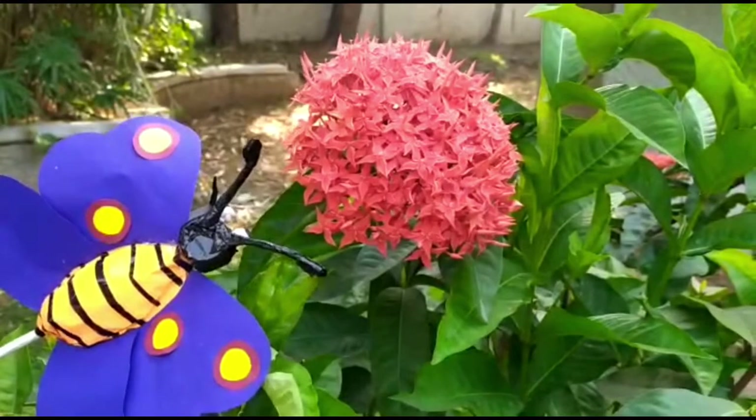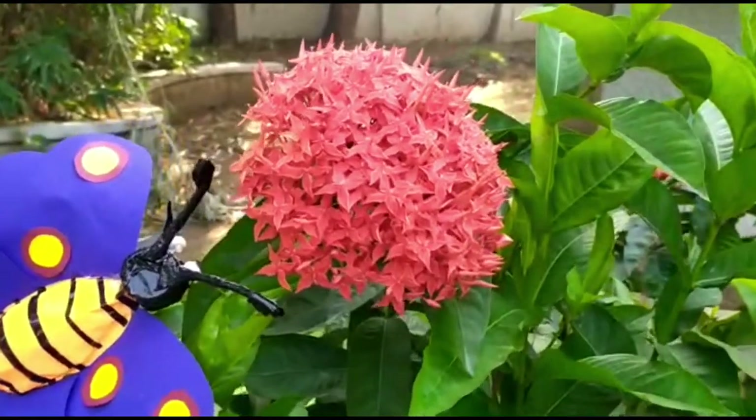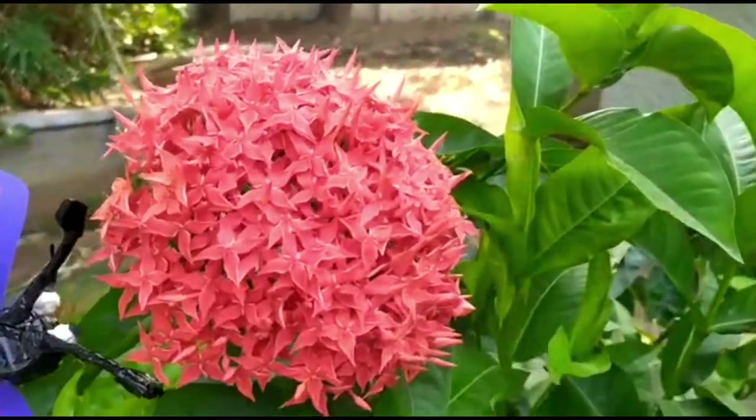This is an ixora flower. It is red in color and it grows in a bunch.